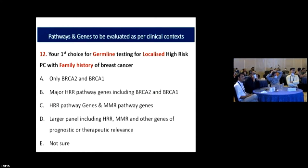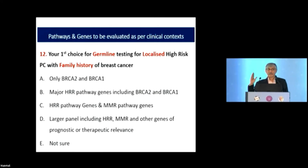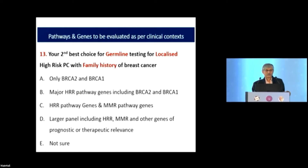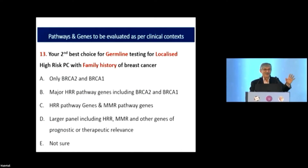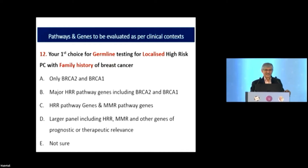Unless we have data on thousands of patients, it's hard to be certain. Data I'll show later does guide the decision. The consideration is pragmatic logistics — reflex testing one after another costs more. For germline testing in metastatic castration-naive prostate cancer, the approach is similar. My original first choice would have been D, a large panel, but after reading the papers I think HRR pathway genes make the most sense, since about 3% may have MMR gene mutations and 8–10% may have HRR pathway mutations.